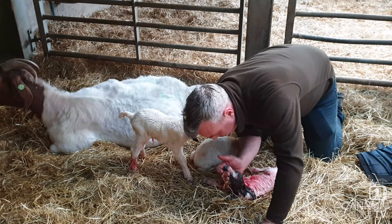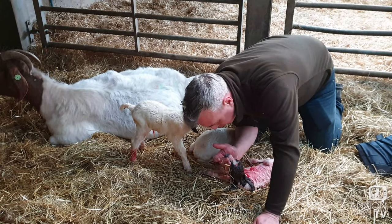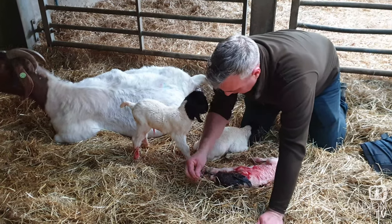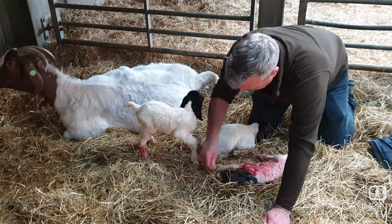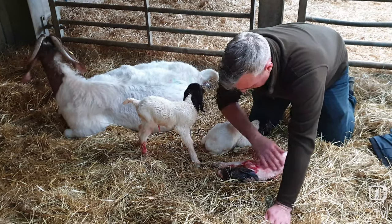What's happening there Dave? Just trying to stimulate it to breathe really. Just blowing on it, a little bit of hair on its nose. I think it's going alright now.